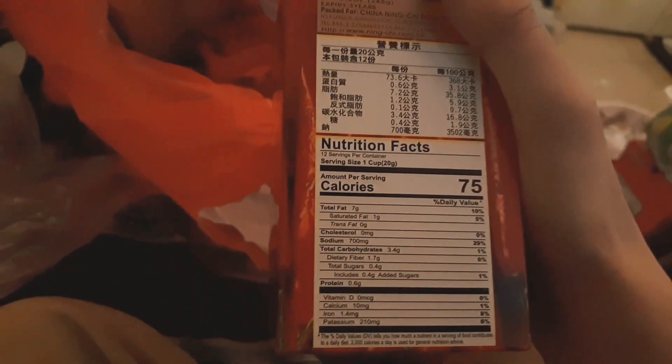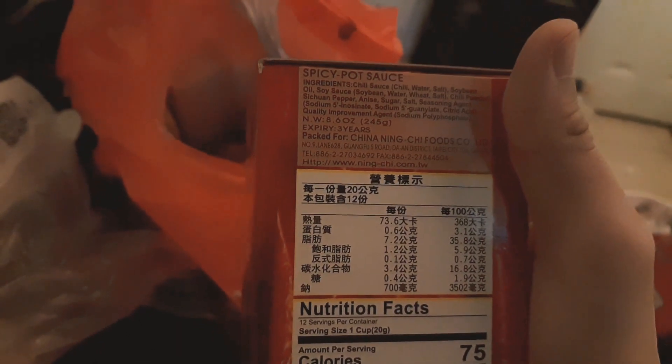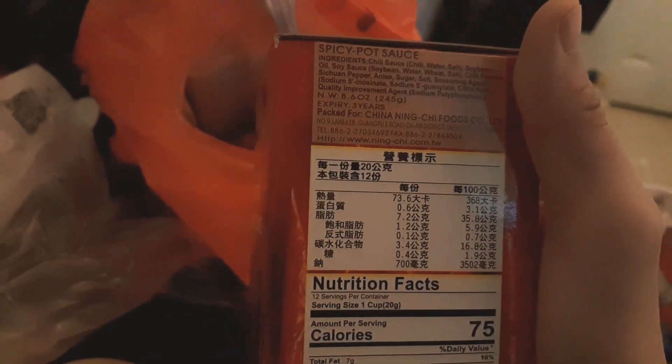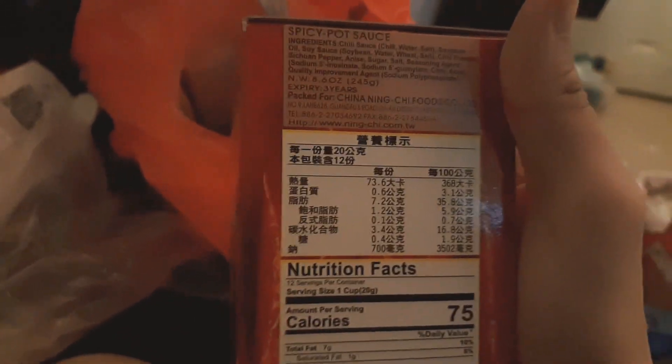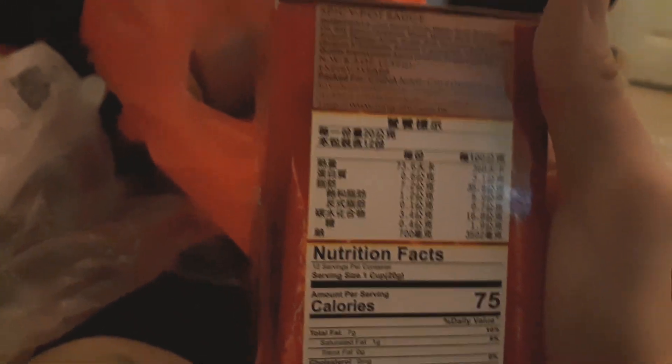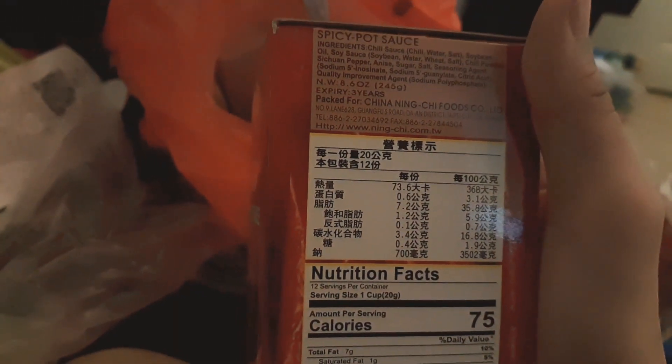That was one, and I got 2 of these Chinese spicy hot sauces. 75 calories for 1 cup. This is like 8.6 oz. Ingredients: chili sauce, chili water, salt, soybean oil, soy sauce, chili powder, Sichuan pepper powder, anise, star anise, sugar, salt, seasoning agent, and citric acid.